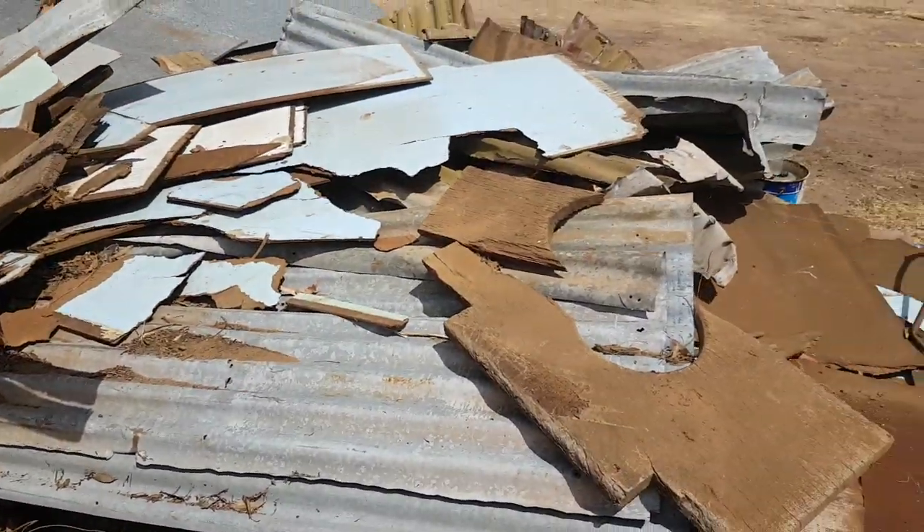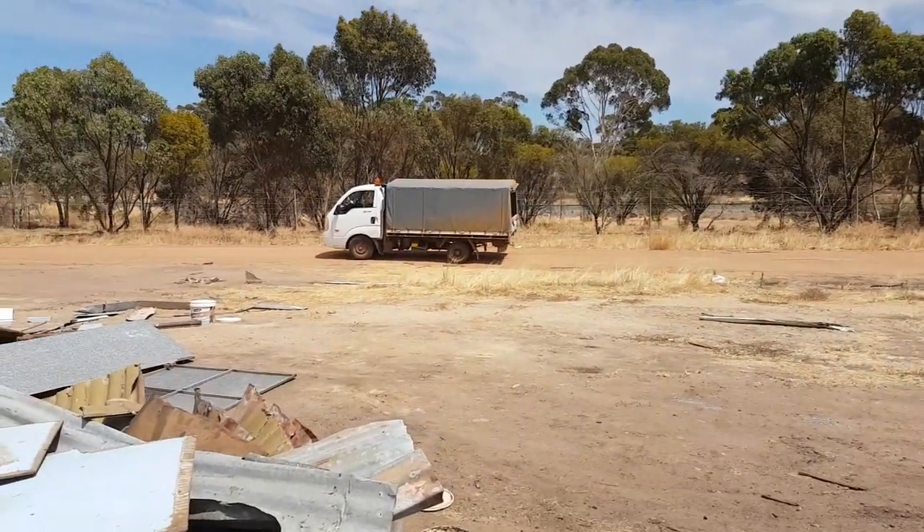Alright guys, thanks for watching. I'll go check this tin — there might be some nice copper under there. Alright, see you fellas.